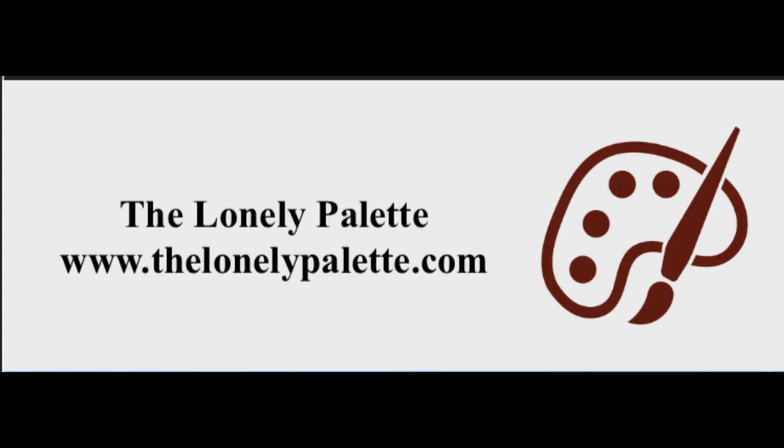Special thanks to Susan Avishai, my mom, and the intrepid museum goers at the Museum of Fine Arts Boston, all of whom you heard at the top of the episode. For more information, past episodes, and all of the images, go to thelonelypalette.com. You can follow us on Twitter at Lonely Palette, or on Instagram at The Lonely Palette. Like us on Facebook. And please, if you're a fan of the show, leave a rating and a review at Apple Podcasts — it really helps other people find us. If you're feeling extra generous, you can support the show on Patreon at patreon.com/lonelypalette. The Lonely Palette is a proud founding member of Hub & Spoke, a collective of idea-driven, mind-expanding podcasts — check out all of our shows at hubspokeaudio.org.